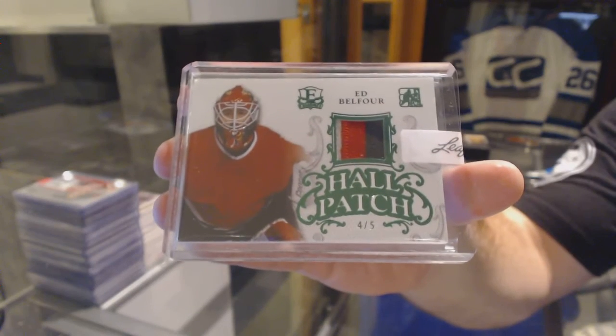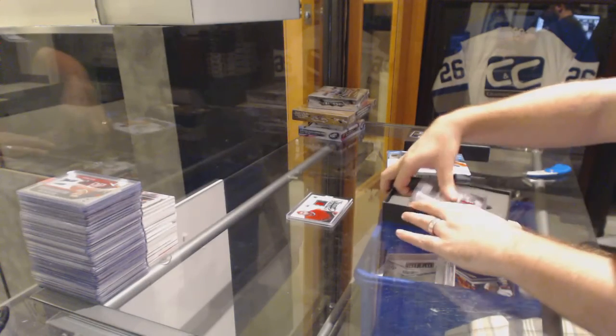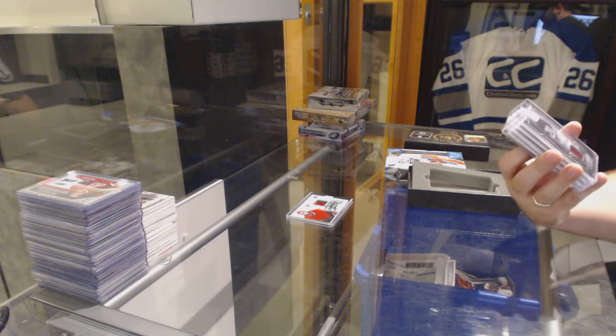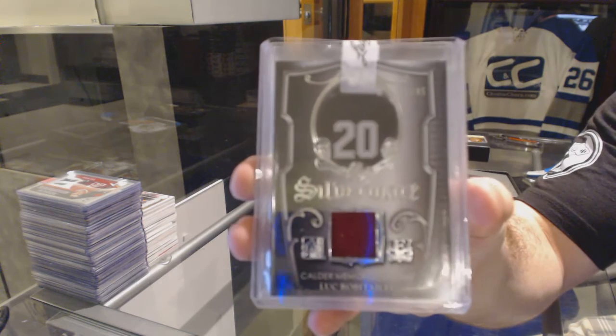Four of five, Ed Belfour. Now onto the cards. We've got a Silverware for the Detroit Red Wings, number two of 45, Luc Robitaille.